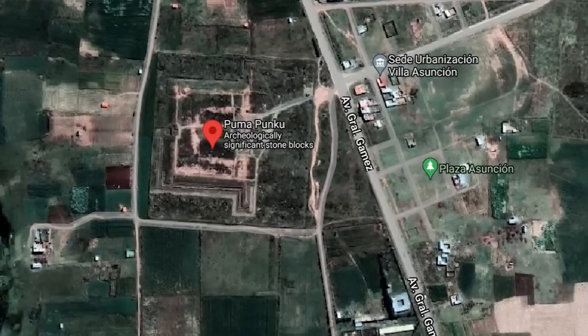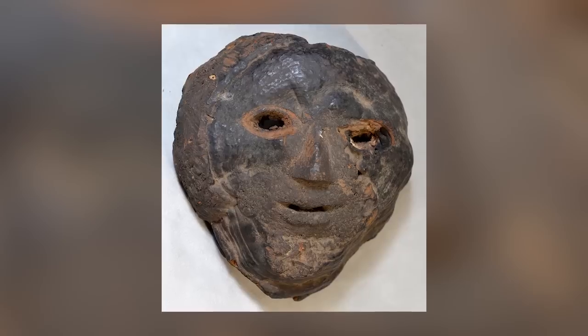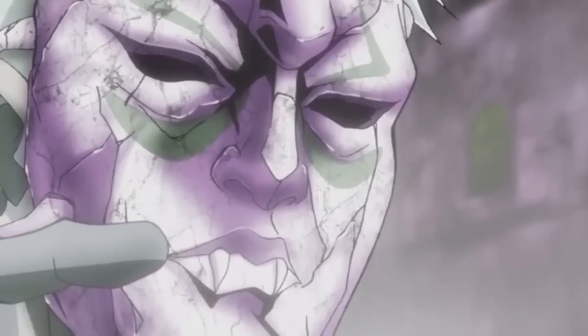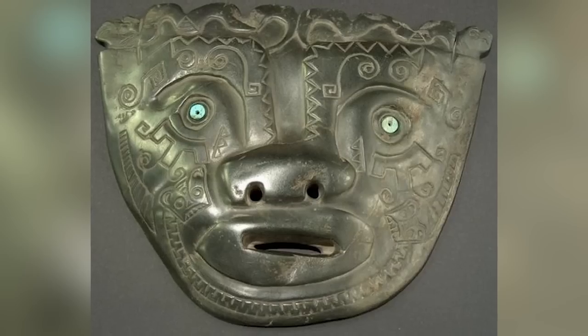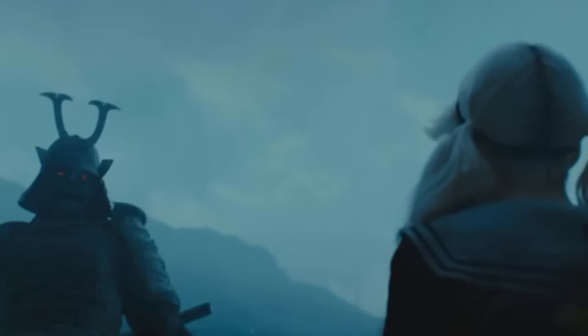It seems obvious from looking at these artifacts that they were designed to be worn as masks — hence the evenly spaced eye holes — but they're far too big for the average human face, or even the face of the largest person alive in the world today. It stands to reason that whoever wore these masks had a far bigger face, and if they had a far bigger face, they presumably also had a far bigger body.